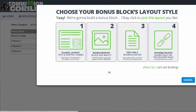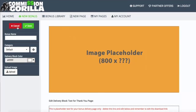Let's add an image block. We'll name it 'bonus example.' You can also add it to categories — so if you promote various types of offers like video, SEO, or list building, you can create different categories for different types of bonuses, which is really useful. So if I'm doing a video promo, I want to find all my video bonuses, so I can have a video category.